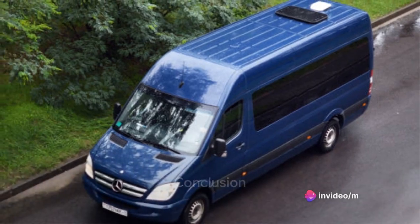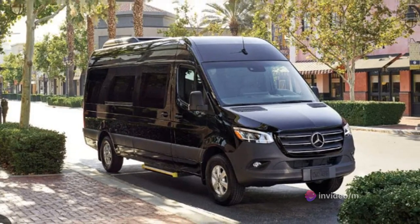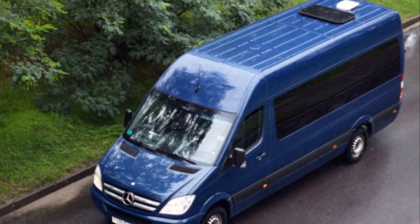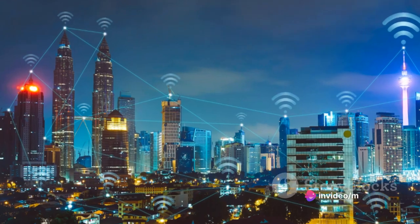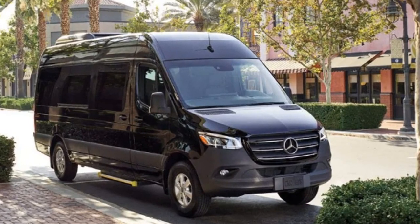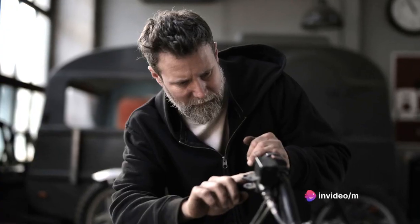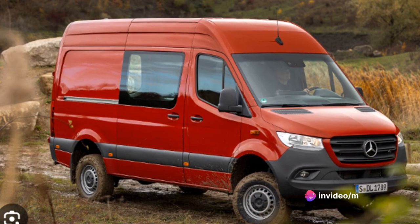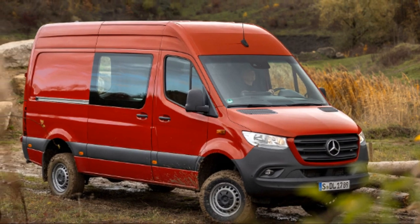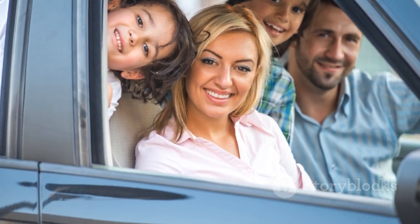To wrap up, the Mercedes-Benz Sprinter impresses on multiple fronts. This vehicle is a game-changer, offering an infotainment system that is not just user-friendly, but also cutting-edge — it's all about convenience and connectivity on the go. Under the hood, the Sprinter proves itself to be a powerhouse, boasting an engine that delivers impressive speed and performance. Yet it doesn't compromise on fuel economy — this van strikes a commendable balance between power and efficiency. When it comes to performance and maintenance, the Sprinter doesn't disappoint; it's designed to deliver and built to last. Nevertheless, keep in mind that maintaining such a sophisticated vehicle might come with its own set of challenges. Price-wise, the Sprinter may be a significant investment, but it offers value for every penny spent. It's not just a vehicle, but a reliable partner for your journeys.